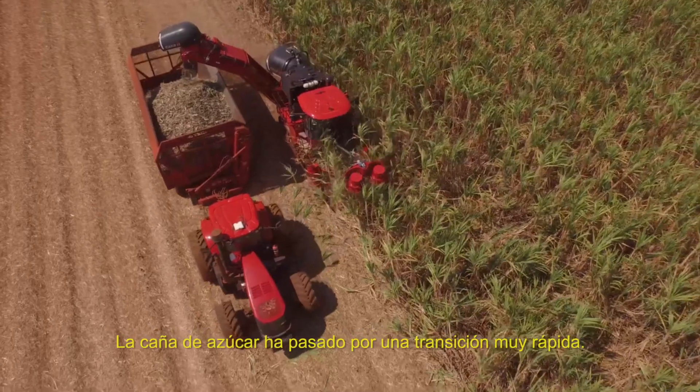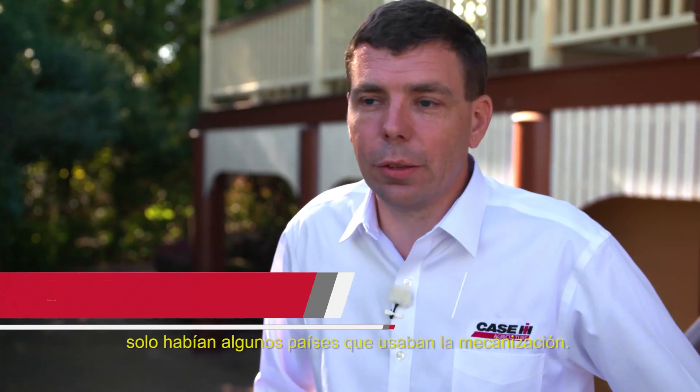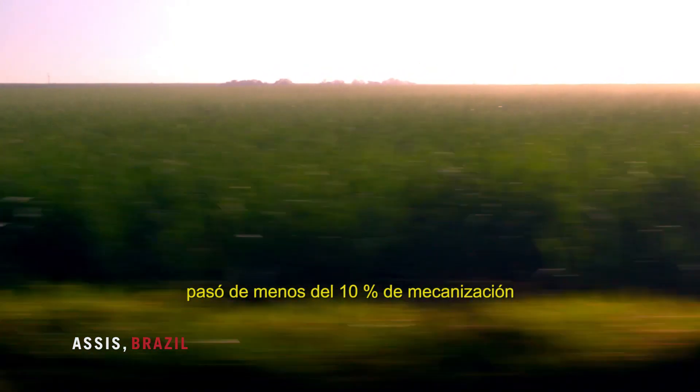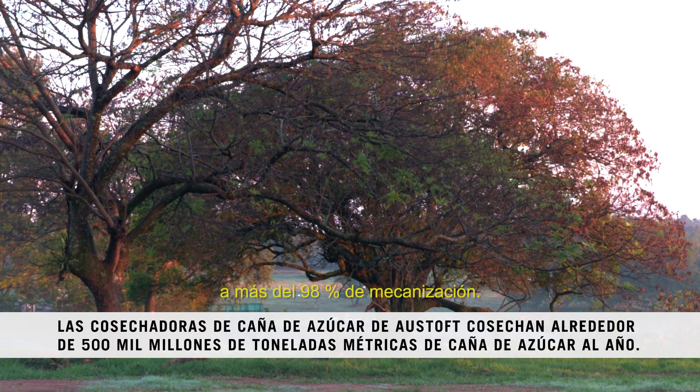Sugarcane has experienced a very rapid transition. In the 1970s there was only a small handful of countries that were mechanized, and now in a period of less than 20 years, Brazil using Osthoff machines has gone from less than 10 percent mechanization to more than 98 percent mechanization.